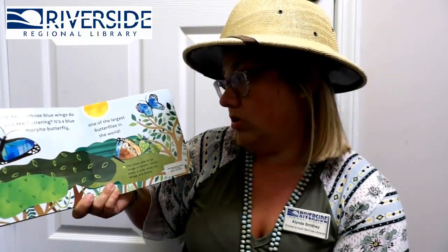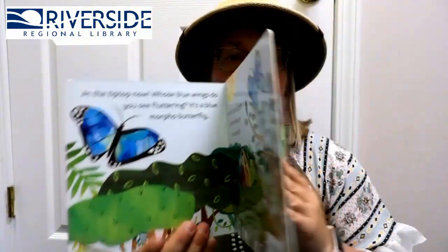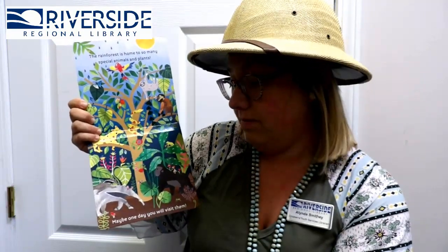Now we're at the tip top of the tree! Whose blue wings do you see fluttering? It's a blue Morpho butterfly — one of the largest butterflies in the world! The rainforest is home to so many special animals and plants. Maybe one day you will visit them — I hope I visit them one day! It would be so cool to see all those animals!